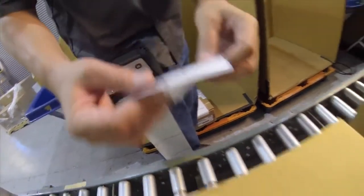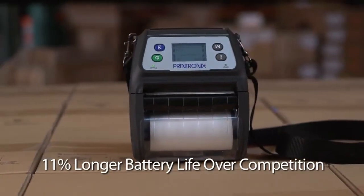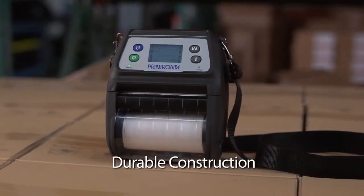The feature-rich M4L2 provides industry-leading battery life, and comes with a simplified user interface, large backlit LCD display with a rugged design that is built to last.